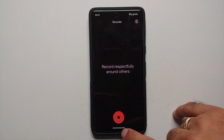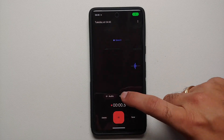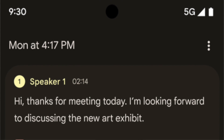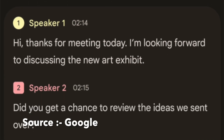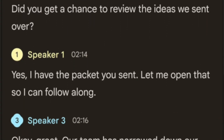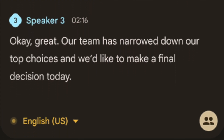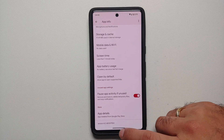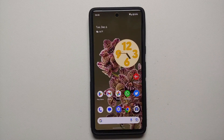For the Recorder application, they have added speaker labels in transcript mode — it will tell you that Speaker One is speaking and then Speaker Two is speaking. Unfortunately, on my version of the Recorder application I have not gotten this feature yet, but it should roll out with an update to the Recorder app.